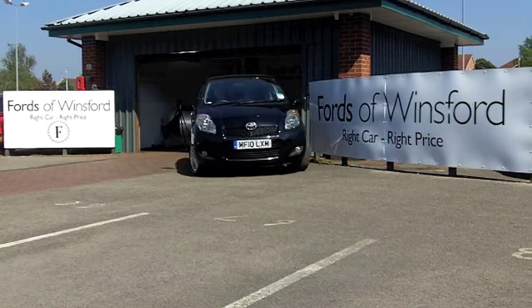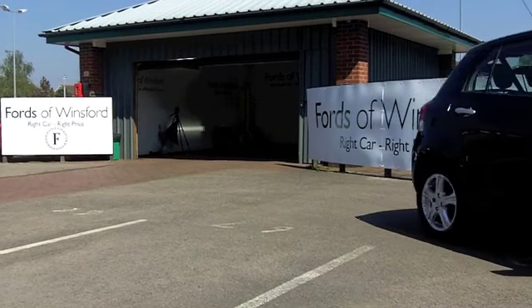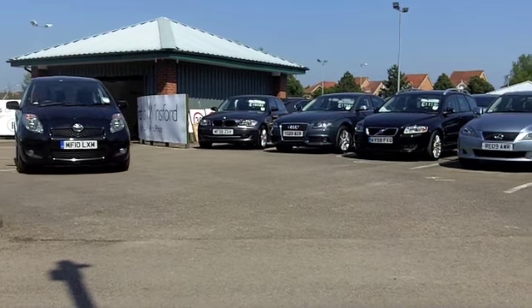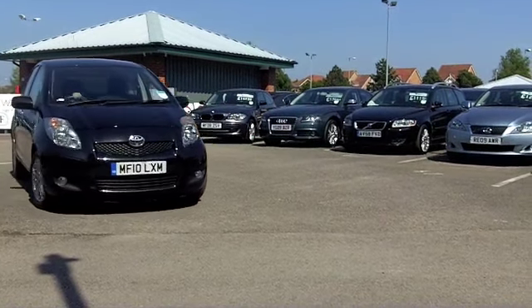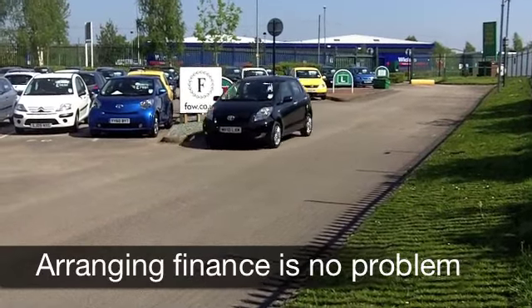With a Toyota Yaris you can look forward to many miles of safe and reliable motoring and low running costs as well. This Yaris comes from 2010; under the bonnet a 1.33 VTI petrol engine which is not very thirsty but very responsive.